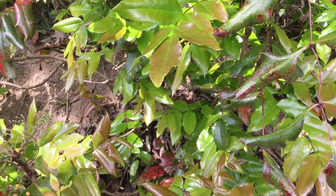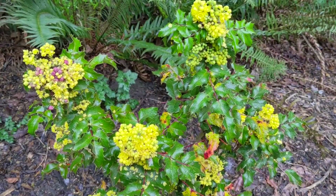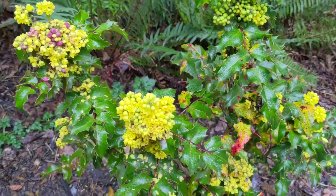This plant is evergreen, which means it has leaves on it all year long. The flower is bright yellow, which attracts a lot of bees, hummingbirds, and other pollinators.